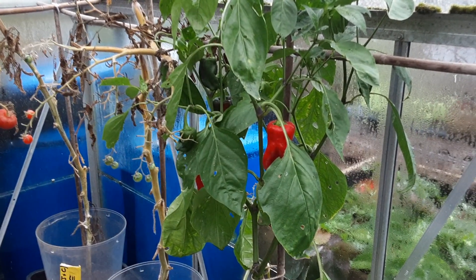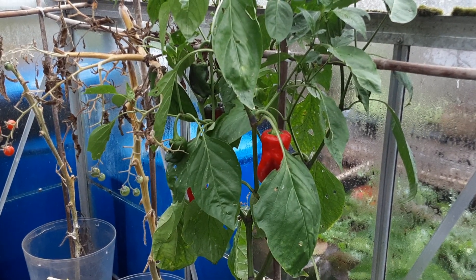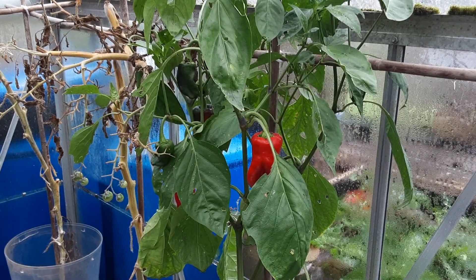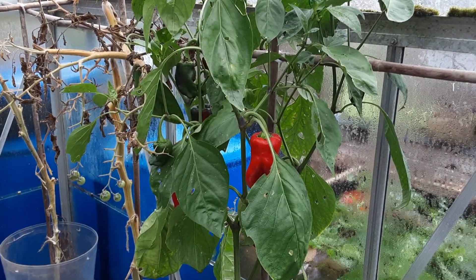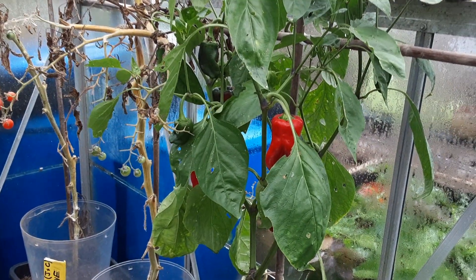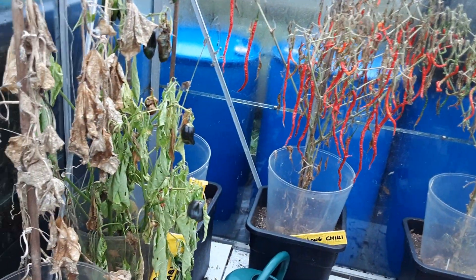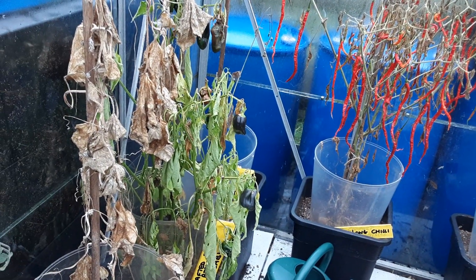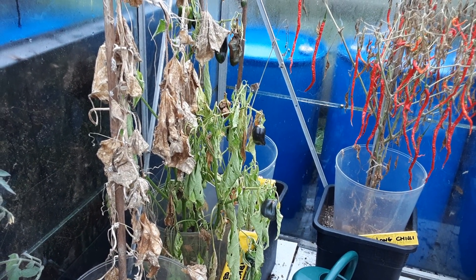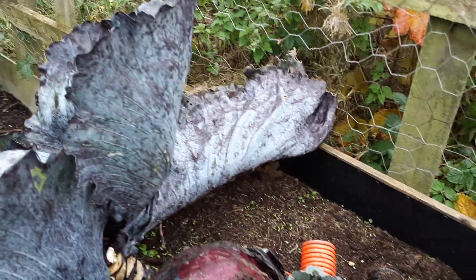Welcome back, gardening friends. I want to grab a few more harvests of the plants that are sensitive to frost. We've got a few peppers still left to harvest that are almost ripe, but we'll eat them green even though they're supposed to be red.